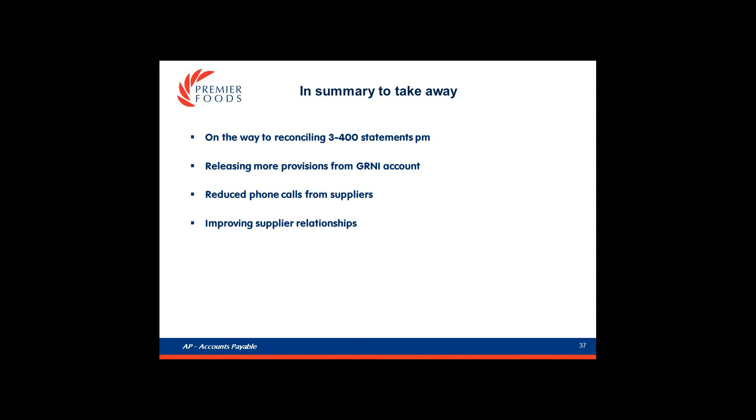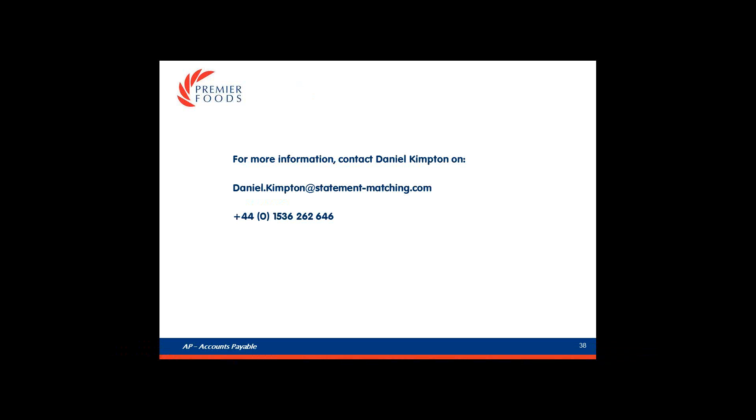Now let's move on to some questions from our audience. What criteria do you use to decide which vendor accounts you are going to reconcile? We look at the age in the GRNI - so any vendors that have a balance in there over a certain age - and also the high-value suppliers. So it's a combination of the two: who has got the highest volume and value.